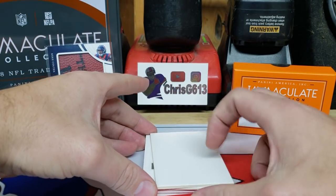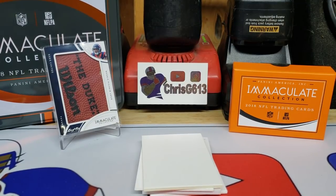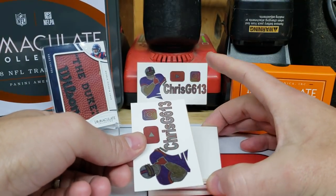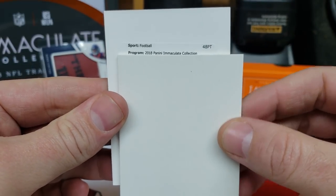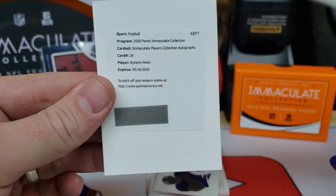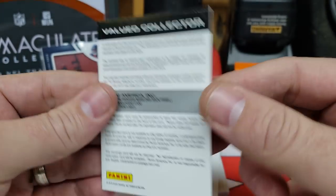We got a redemption. It's a 48-point Panini Immaculate Collection — Immaculate Players Autographs, number 26, Naeem Hines. He's been doing better for the Colts, so that's not too bad. I wonder what that's going to be numbered out of — I'll have to redeem that and find out.